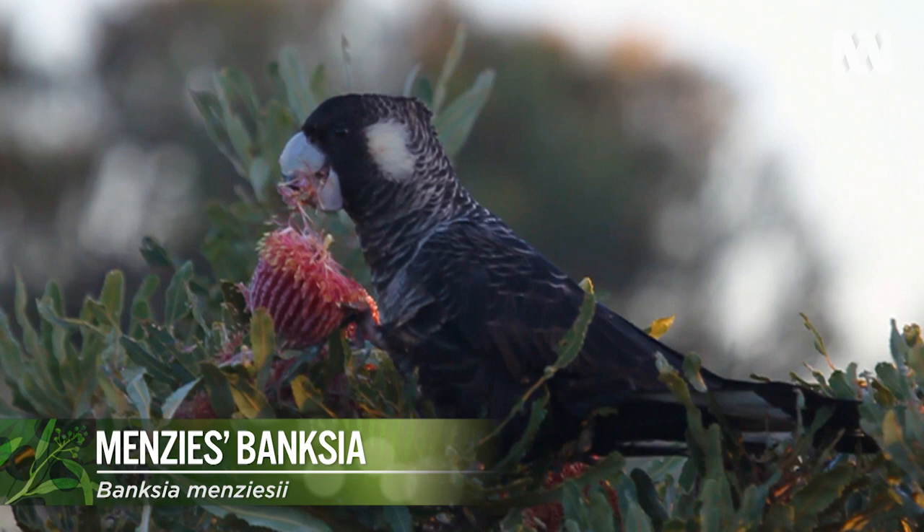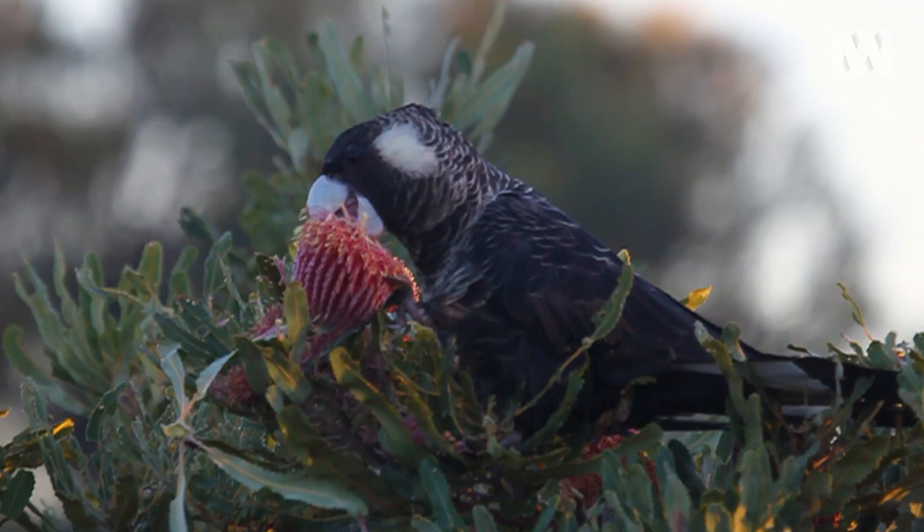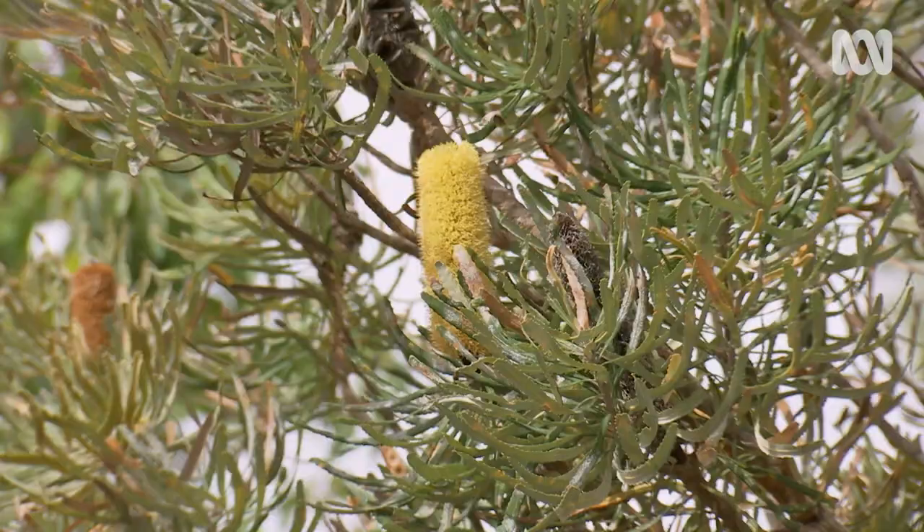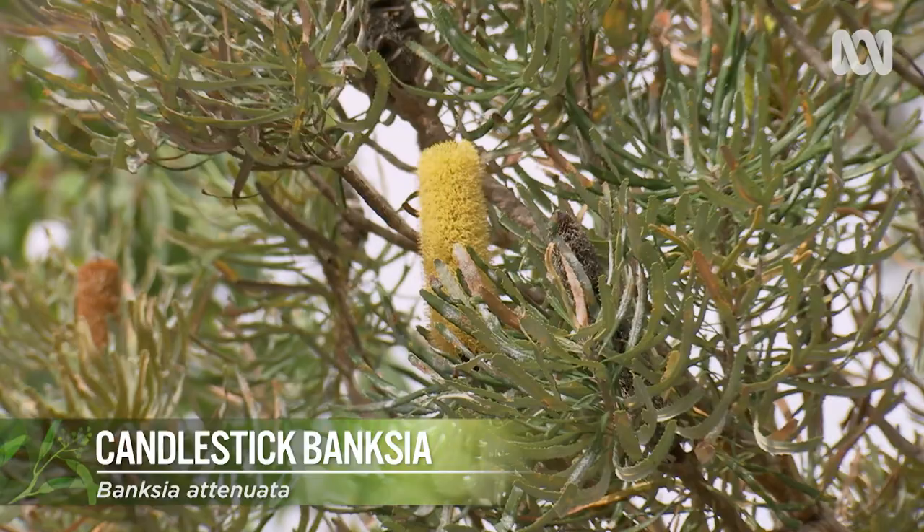It's absolutely critical that whatever remnant vegetation — particularly Banksia Woodland — is left, that it's kept and protected. And Banksia Woodland is actually listed as a threatened ecological community as well.